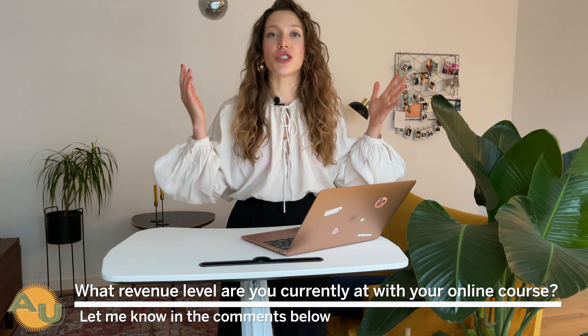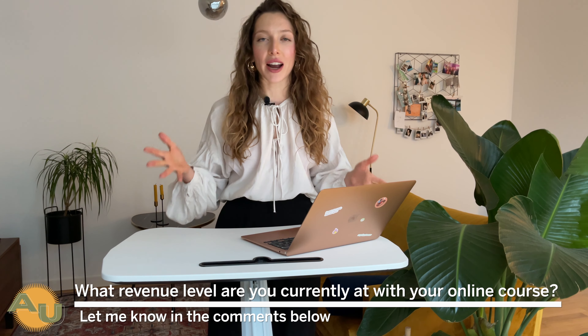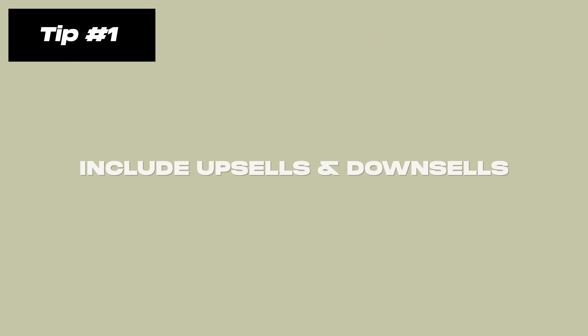If you want to create your first digital product but don't know where to start, definitely subscribe to my channel. As you watch this video, let me know in the comments below what revenue stage you're currently at — are you starting from zero, aiming for five-figure months, or looking to crack six or even seven figures this year?